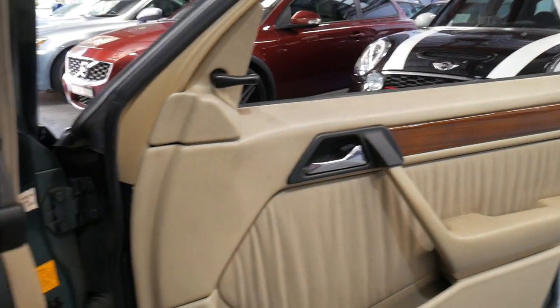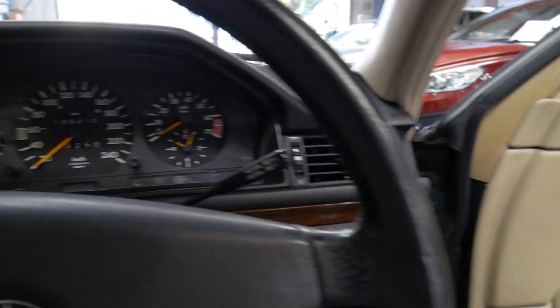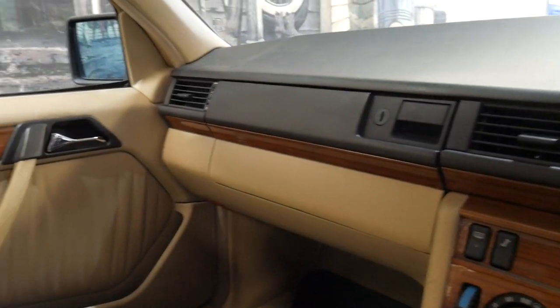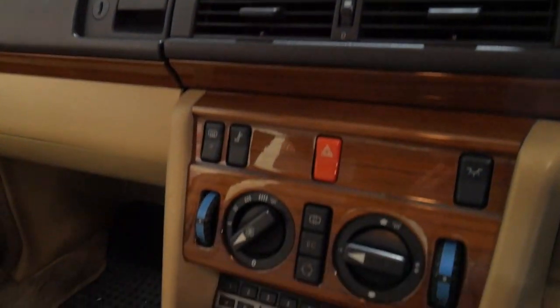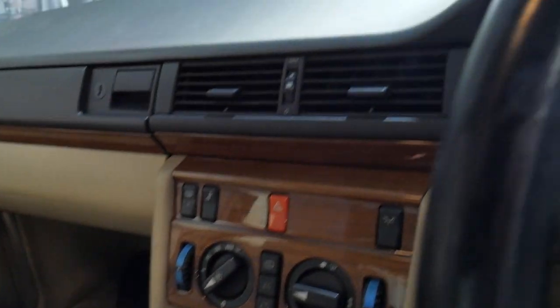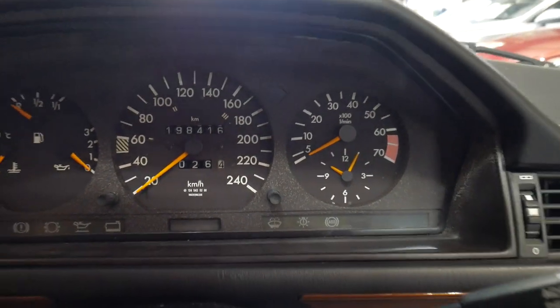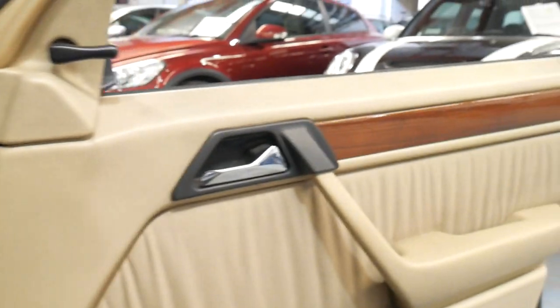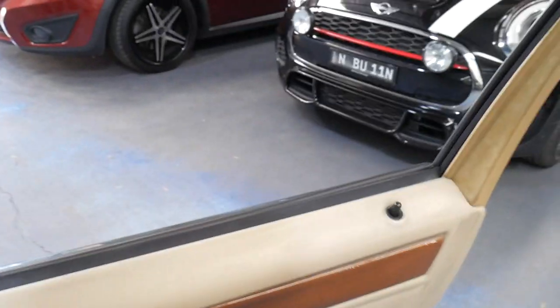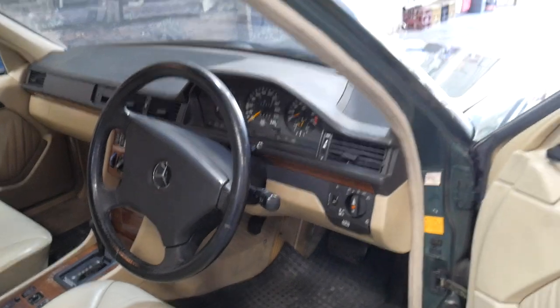This is the updated version — they got updated in late 1989 — where you've got woodgrain inserts on the doors, colour-coded bumpers and a few other extras. It's got the original Becker Mexico radio, which works perfectly. The air conditioning's nice and cold. The instrument cluster's excellent — you can see the gauges are nice and orange; normally they've gone yellow or white by now. The leather on these cars is incredible the way it lasts, and even the cruise control works.